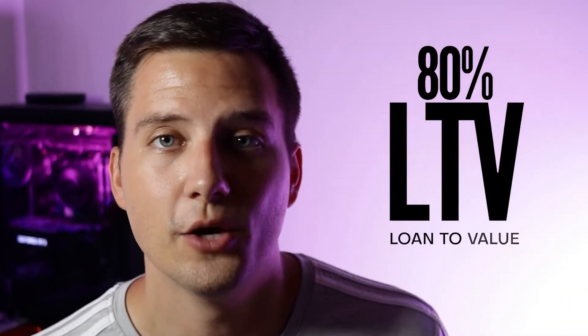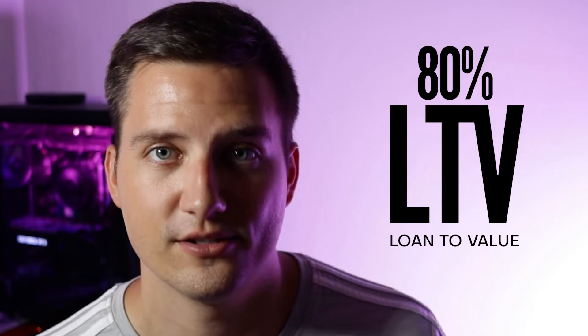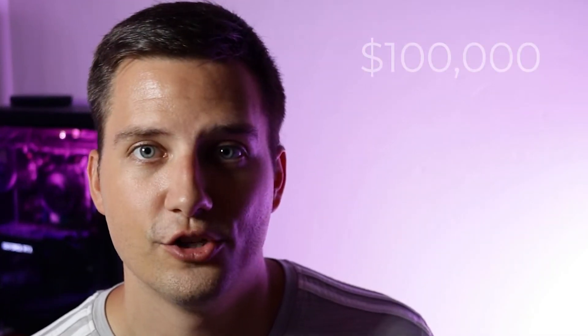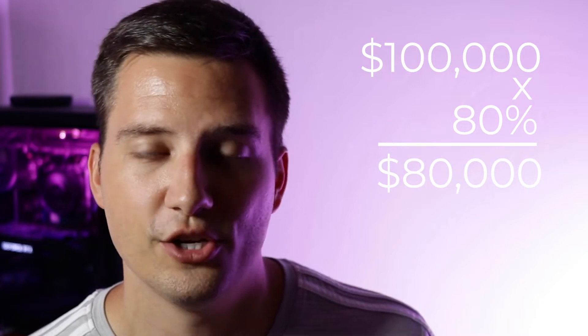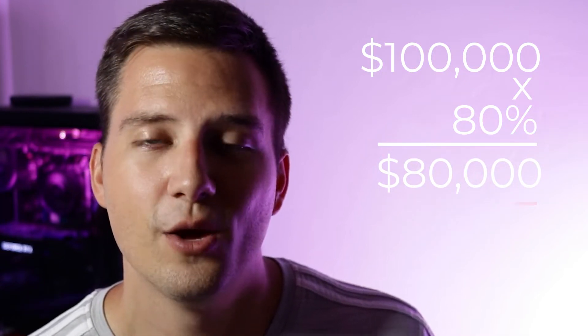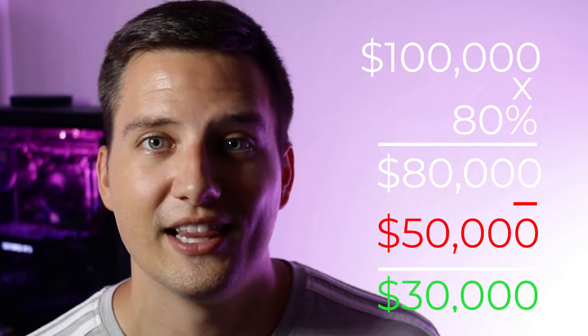Typically with a home equity line of credit, you're going to be getting an 80% LTV, which is loan to value. If your home's value is $100,000 and you owe $50,000 left on the original loan, you take 80% of the value of the property — so $100,000 times 80% equals $80,000. Now you subtract the original mortgage balance of $50,000, and what you're left with is $30,000. That's how much you can get in a line of credit, and you can use that money for anything. Some banks even go as high as 90% loan to value, so shop around.